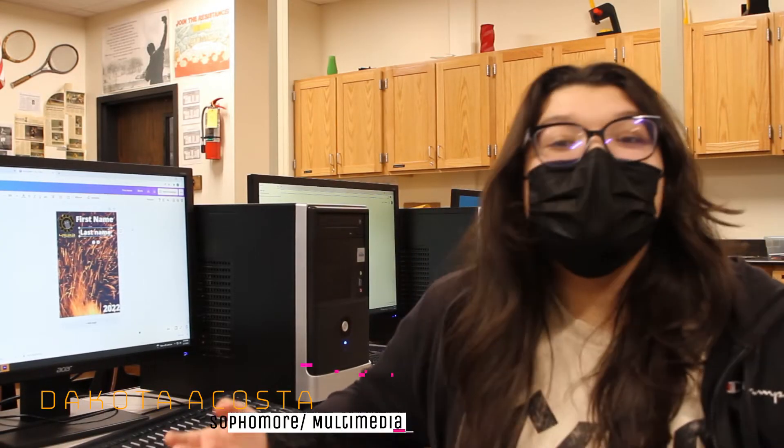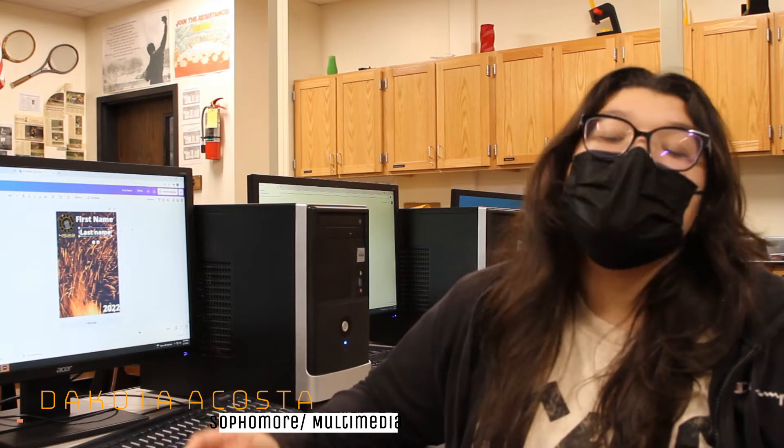Hey, I'm Dakota Acosta. I'm a sophomore and I'm on the multimedia team. I'm currently designing the senior banners for this year, and so far multimedia has taken photos of the robots in the field being built, and we're currently designing the two t-shirt designs for this season.